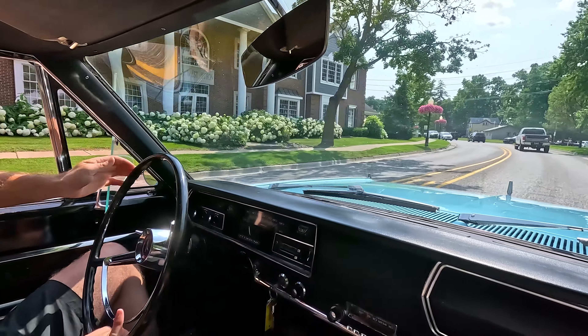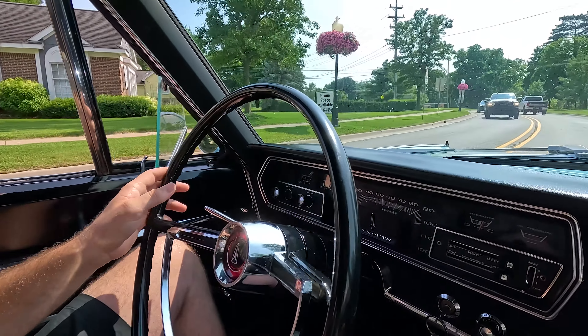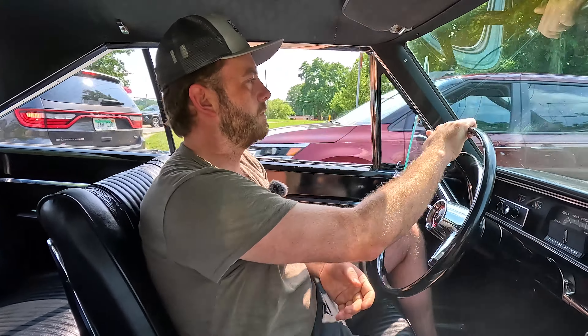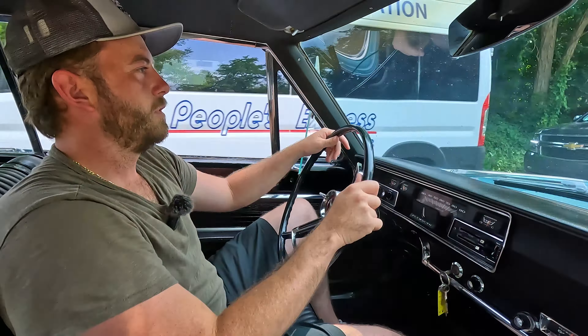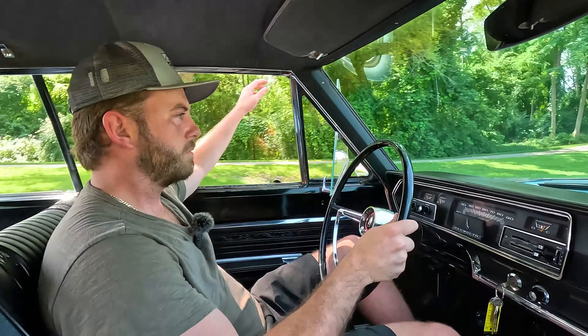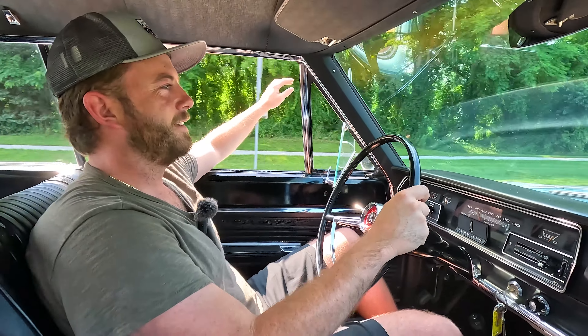All our gauges appear to be working good. Pointing it straight down the road — it's driving straight. Running really smooth. Up and down shifting quite nicely as well. Indicator light turning on on the dash like it's supposed to. This road's pretty broken and it's just rolling over everything nicely — very comfortable car. Windows roll up and down nice. These little quarter vent windows are a savior on a day like today. Actually feeling pretty comfortable in here now.